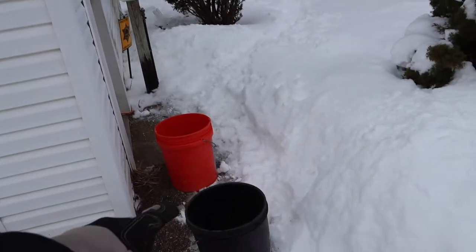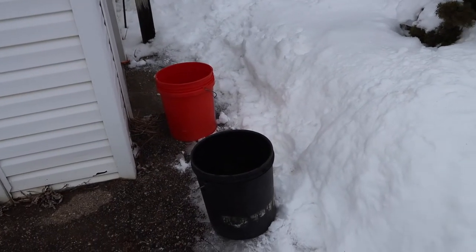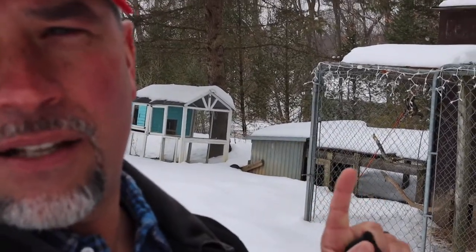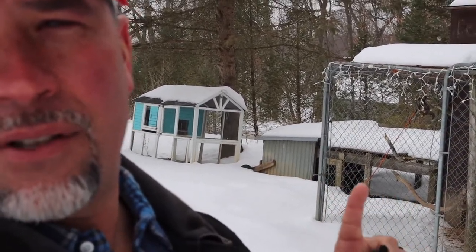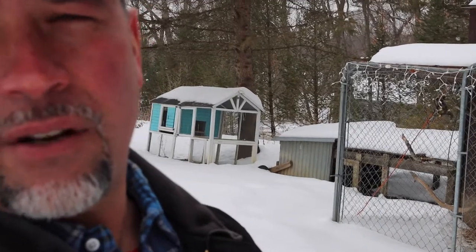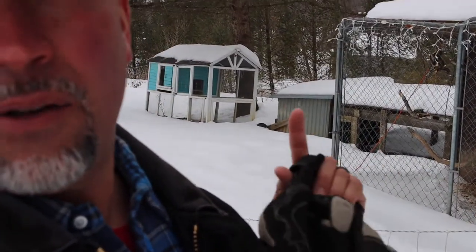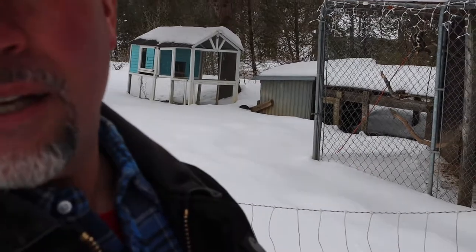Well, right here is the coop. You see it right there behind me, and they like to come out and run around and get over there. You see that little metal cage right there? Inside there, because I have a roof on it — same with the other one over here — they like to get over there because there's dirt and leaves. It's not all snow covered, so what I have to do is shovel from this little path here all the way down around in front of this fence. That way they can get over there.